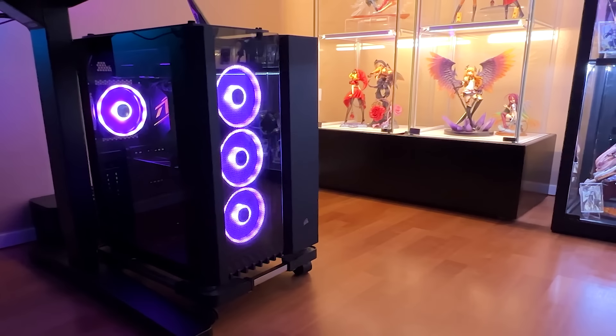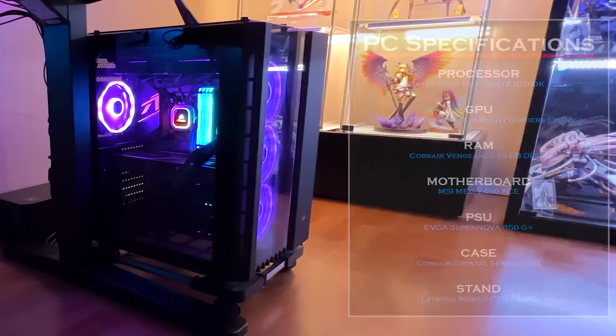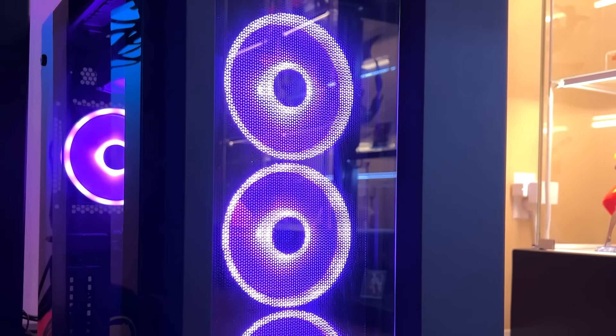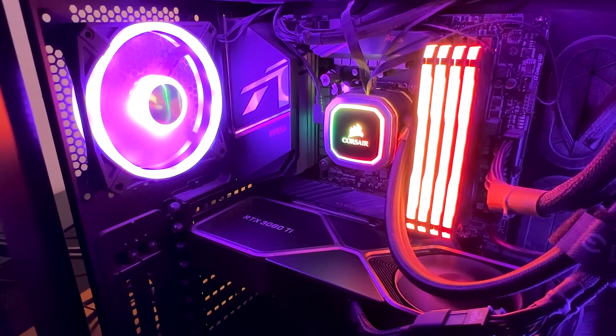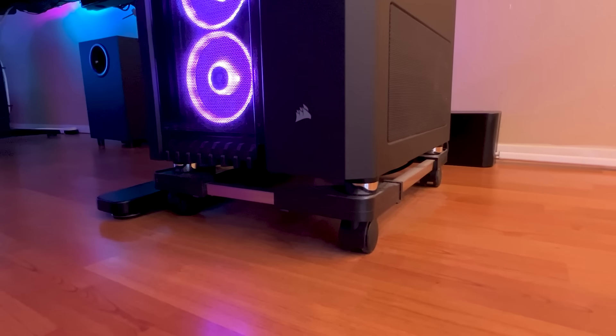Now let's talk about the PC. I'm not going to go over all the details but I'll throw them up on screen. To summarize, the PC is a Corsair Crystal Series case with an Intel 10th gen chip, an NVIDIA RTX 3080 Ti, and 64GB of RGB RAM — because it's important to have RGB — and all of this sits on a mobile PC stand for better airflow.